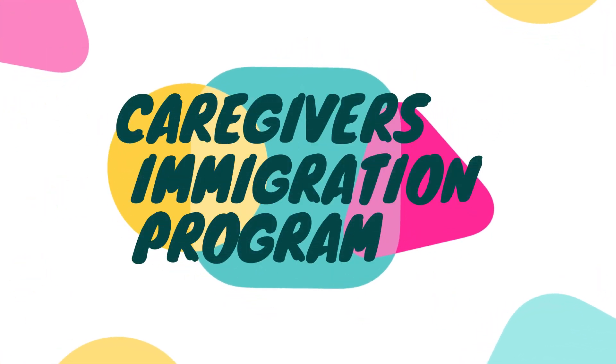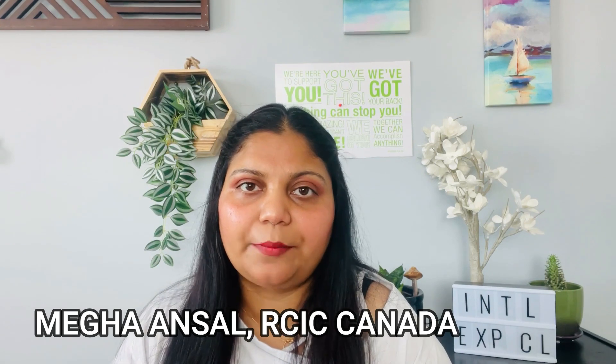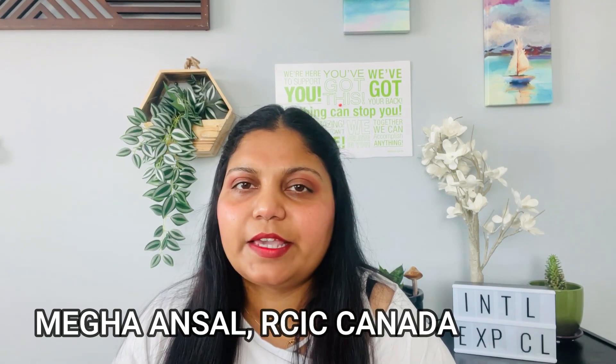Hello everyone, welcome back to my channel. I hope you guys are doing amazing. I'm back with another program known as the Home Support Worker or Caregivers Program — it's famously known as the Caregivers Program and it has two categories.